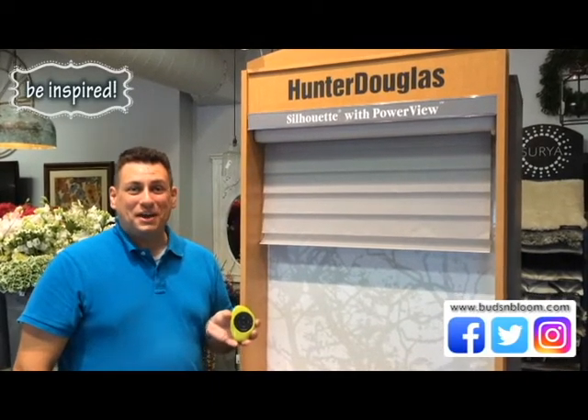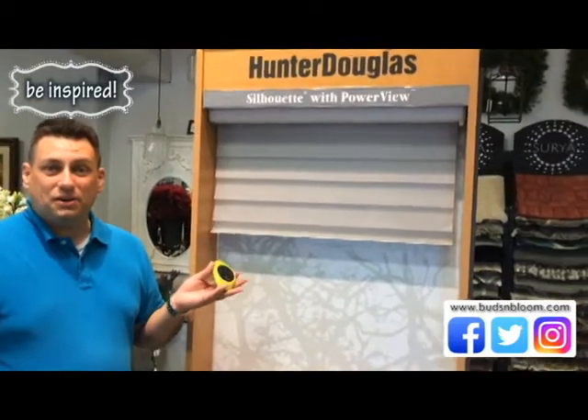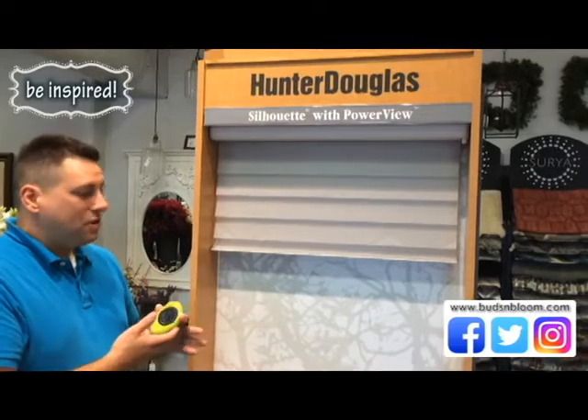It's something new that we brought into the store this year and we have the silhouette product that we've sold for many years mocked up here with the PowerView.